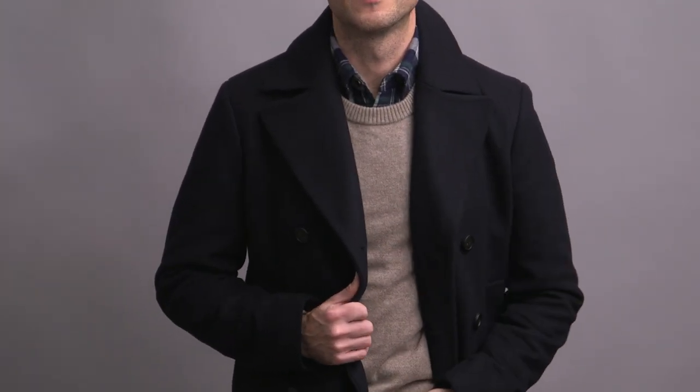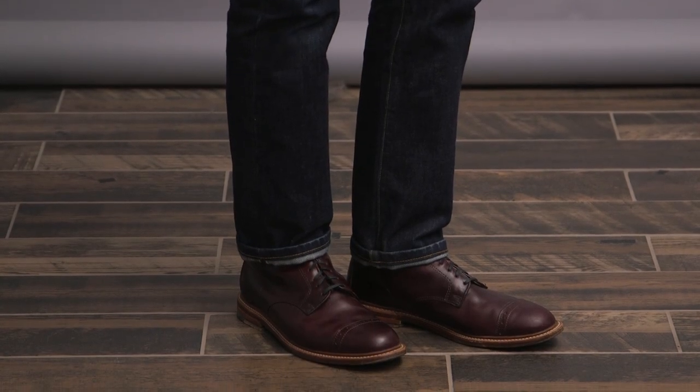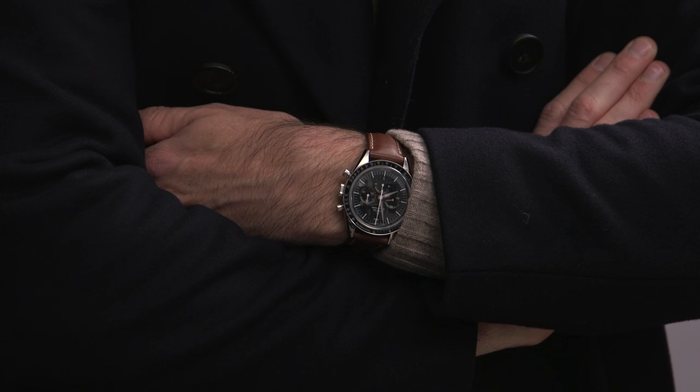Underneath, we've got the plaid flannel shirt, which I just picked up from J. Crew Factory. I really like the kind of classic and understated blue, green, and white plaid. And then over that, I layered a light tan crew neck sweater, which is from Everlane. Dark denim jeans are by Double RL, and then the oxblood boots are by Bostonian. The watch I'm featuring throughout this whole video is my Omega Speedmaster, first Omega in space.